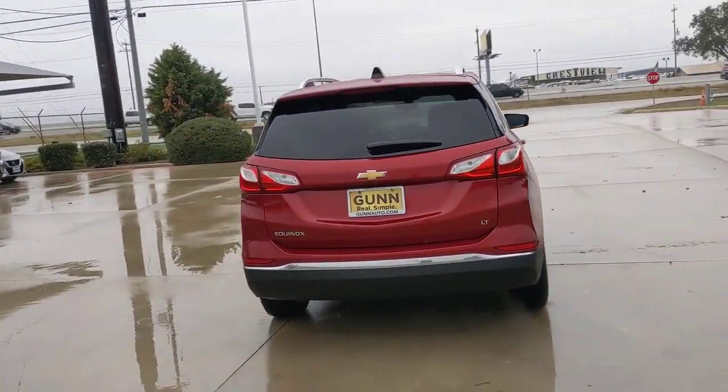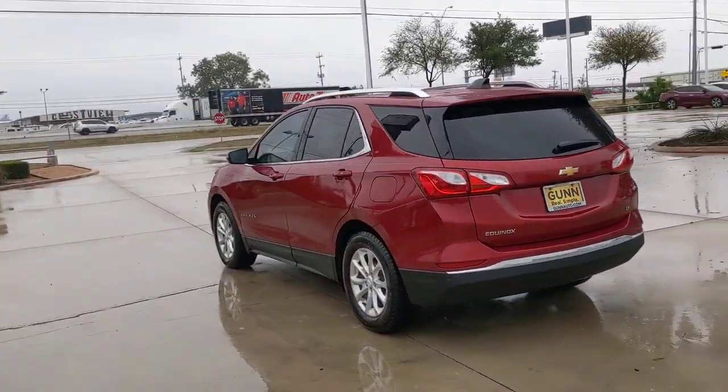Passenger-friendly, loaded with safety features, and great for hauling cargo. It's an ideal family car.